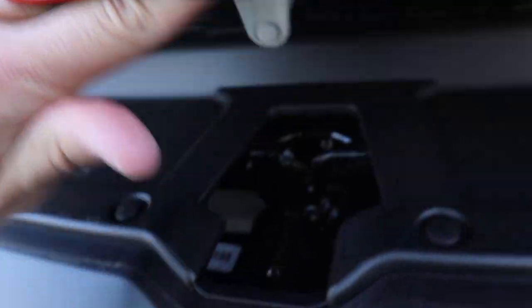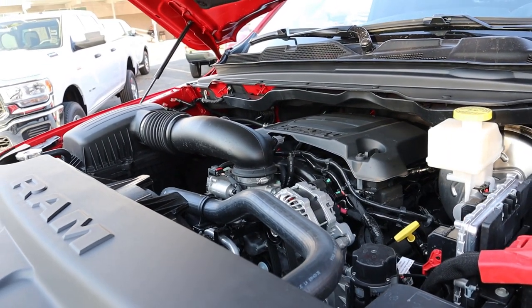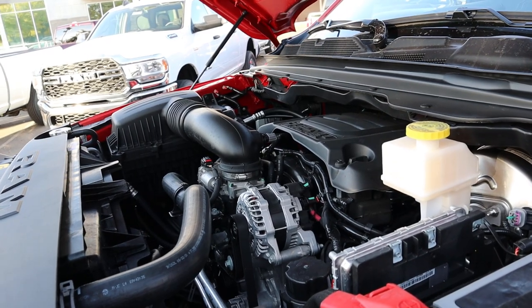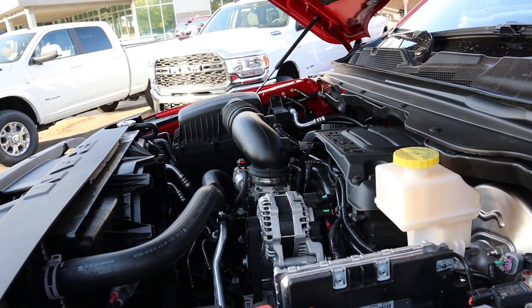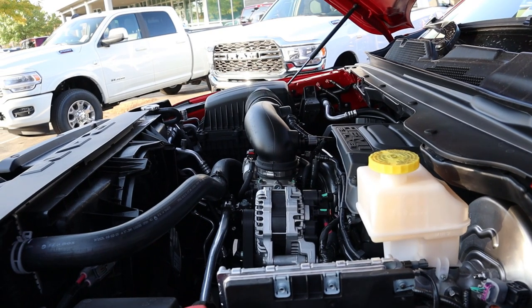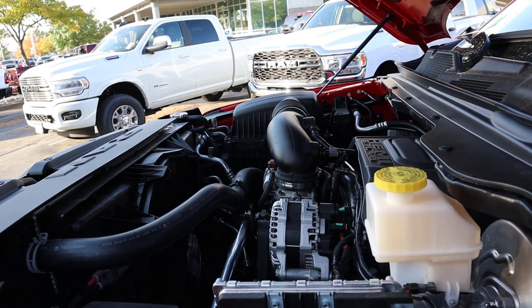Under the hood of this Rebel we have the naturally aspirated 5.7-liter HEMI V8 that goes through an eight-speed automatic transmission. Fuel economy is 15 around town and 21 on the highway, with power outputs being 395 horsepower and 410 pound-feet of torque. This truck does have a 3.92 axle ratio from the factory as standard equipment with the Rebel, so the towing capacity is about 11,300 pounds.